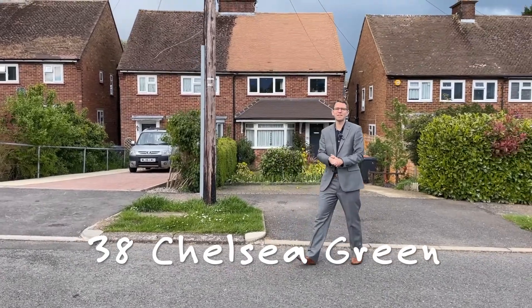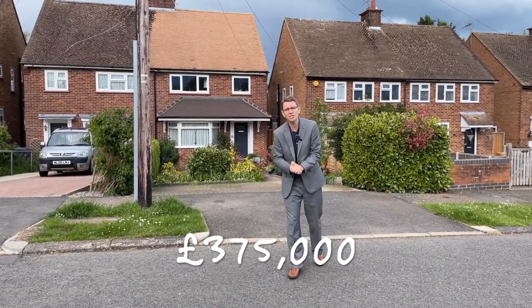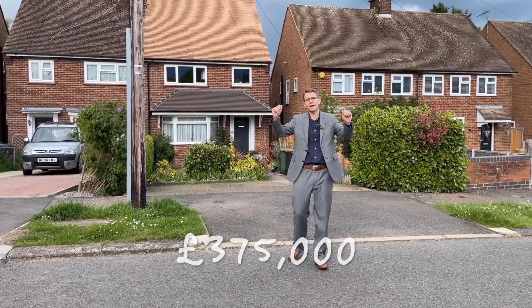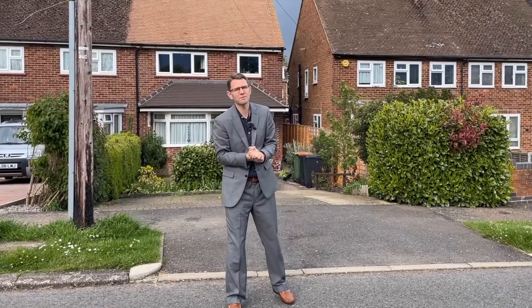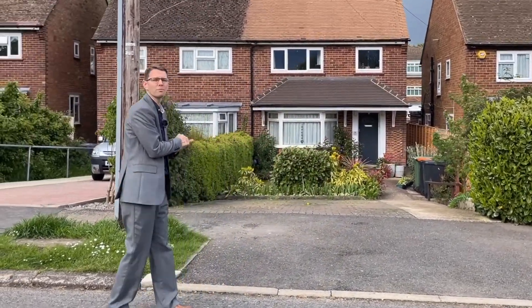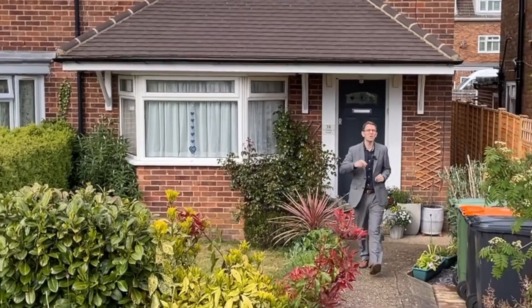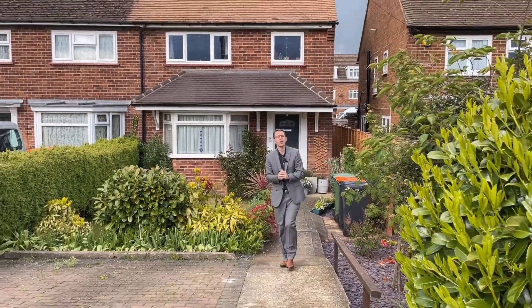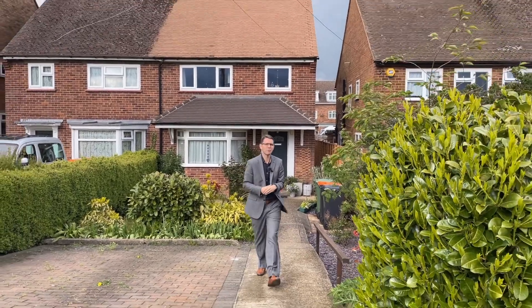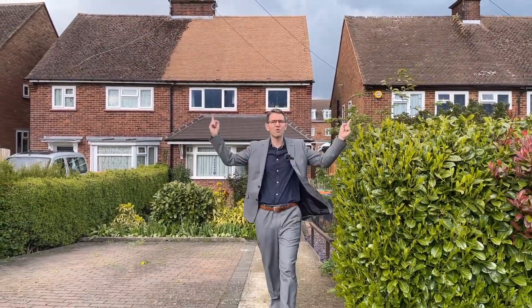Here at Chelsea Green, this fantastic property behind me is a three-bed semi-detached with an extended open-plan kitchen diner. It's everything that everybody's looking for right now in this market, and I'm very sure there's going to be a long queue of people for this one. We actually sold this property only two years ago, and since then these owners have done a fantastic job of improving it inside in many ways. On the outside, you've got driveway parking and a great location.